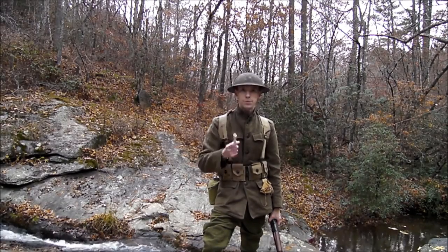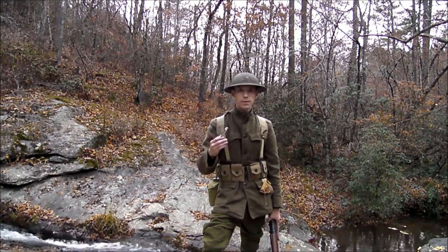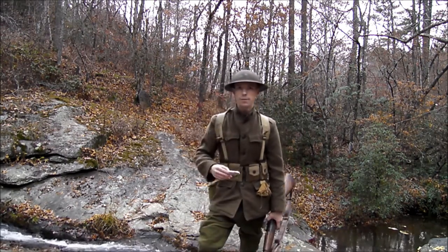Hey guys, we're going to do a test on a trench whistle and see how far away you can hear it from. We're going to start at 200 yards, we're at 150 and 100, so it could be visible right over there.